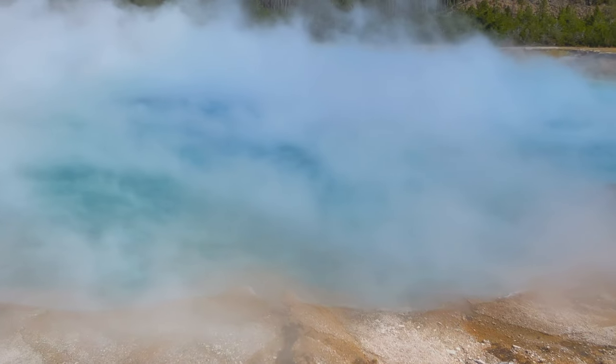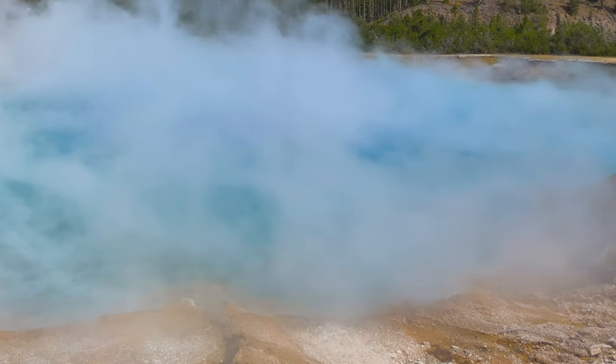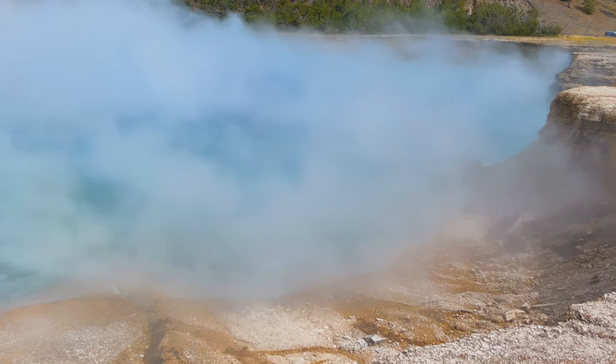And that was Yellowstone National Park. If you enjoyed our videos, make sure to subscribe and click that bell for notifications, because we put up new travel videos every week.